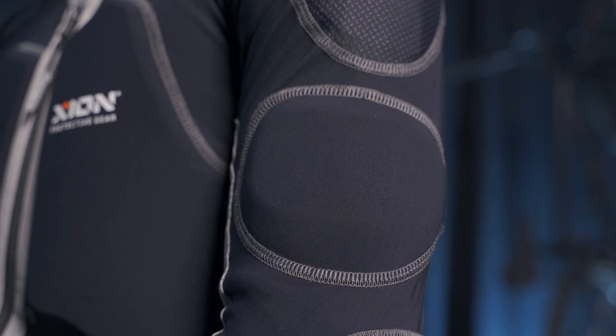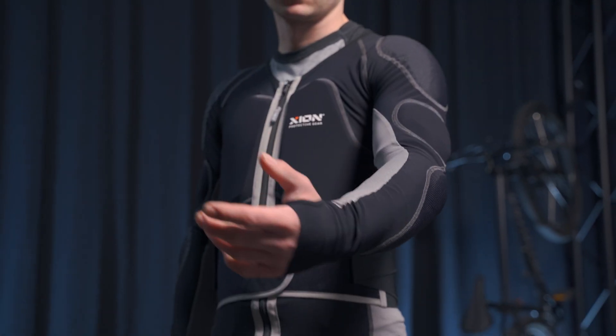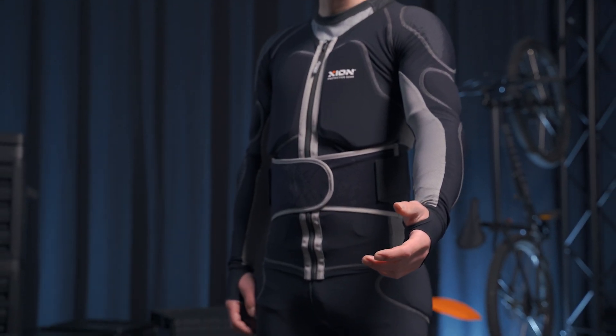In combination with our stretchy and flexible fabric, you will have the second skin feeling, so you will almost forget that you are wearing any protection at all after a couple of minutes.